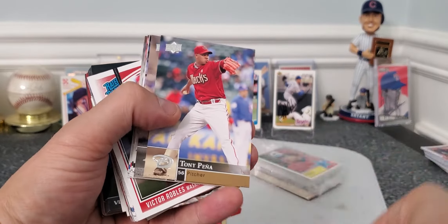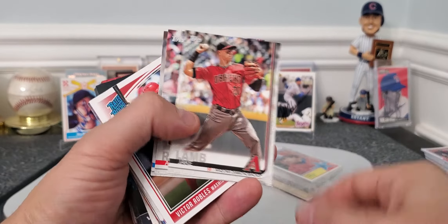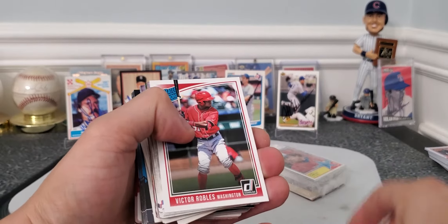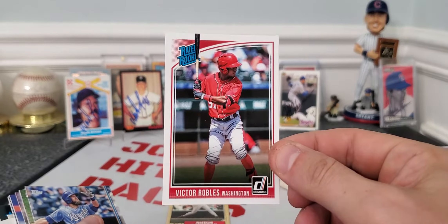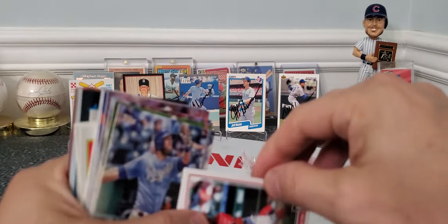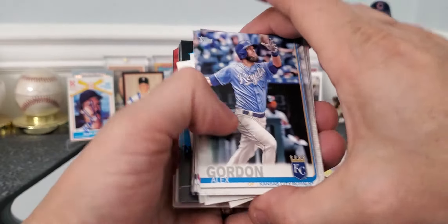I don't go much past '94 I guess, just because that's who I know. There's a Whit Merrifield — 2019! Wow, look at that — that's a Victor Robles rated rookie card! What year is that? 2018 — well that's pretty smooth. That's worth more than a quarter, I would think.